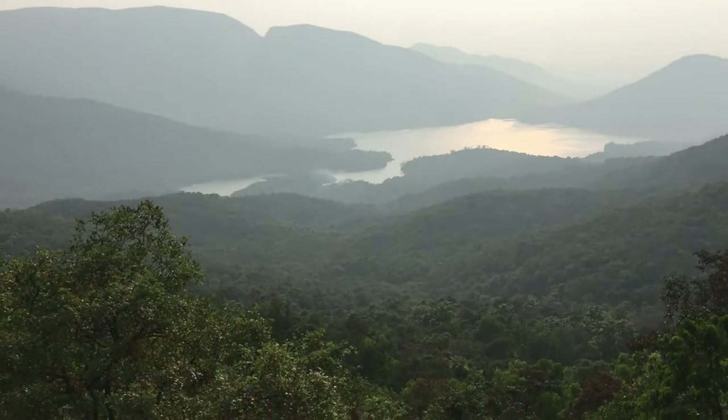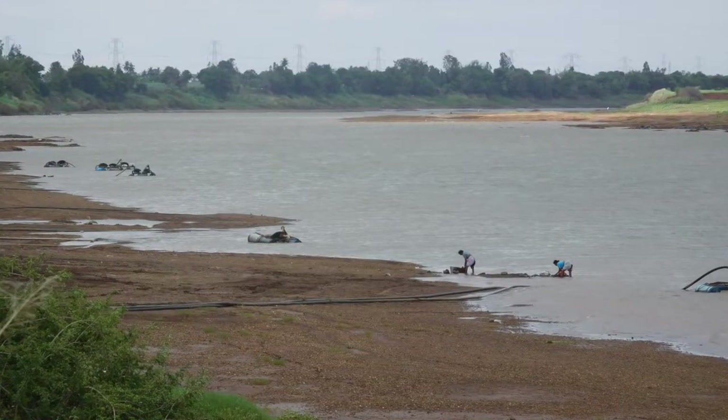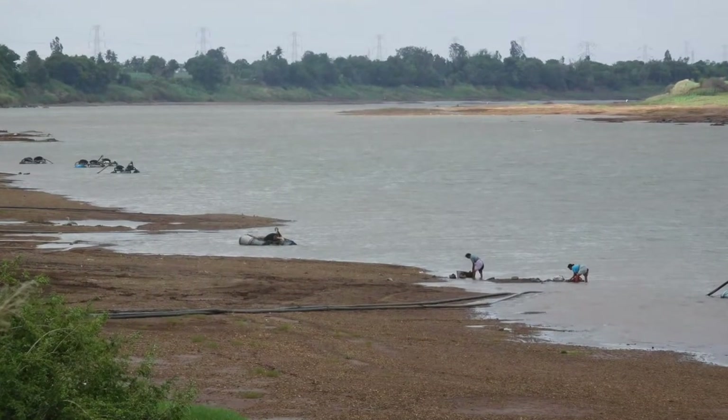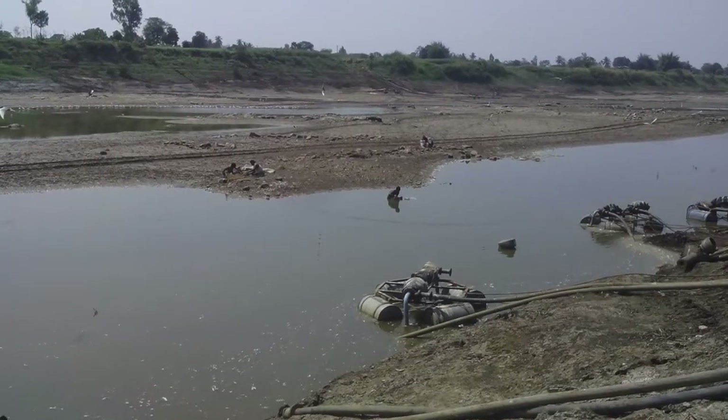The state of Karnataka lies in the south of India. Here, rivers are central to the lives of local people, but river water availability is seasonal and water quality is often affected by pollution.